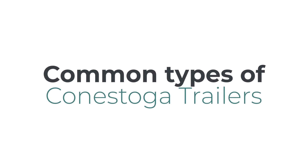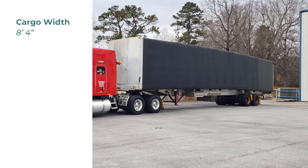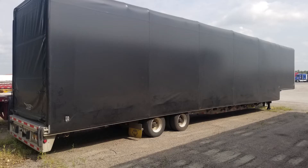What are the different types of Conestoga trailers? The most common type is a Conestoga flatbed. Max cargo width is 8 feet 4 inches wide, max cargo height is 8 feet, and common trailer lengths are 48 and 53 feet long. Max cargo weight is 44,000 pounds. These numbers can vary.